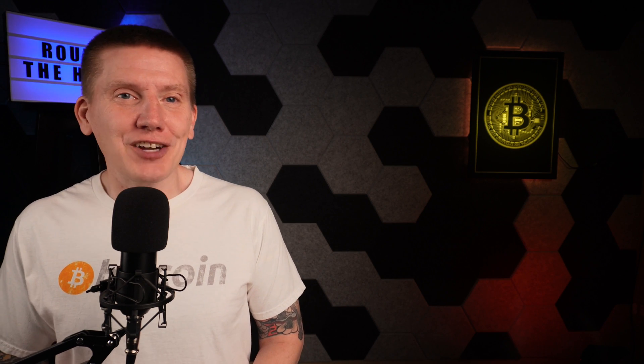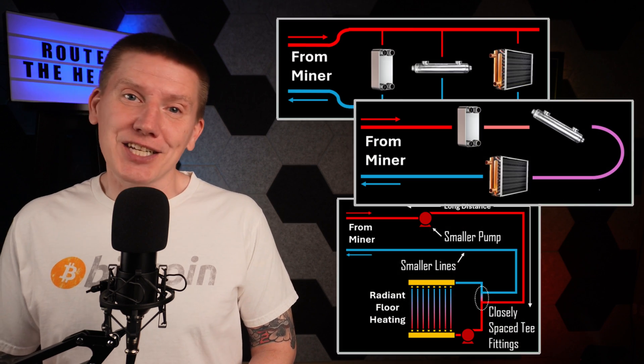Hello, I'm Bob and this is the HomeBitcoin Immersion Mining Channel. In this episode, I'm going to cover designing the layout of home mining heating systems.